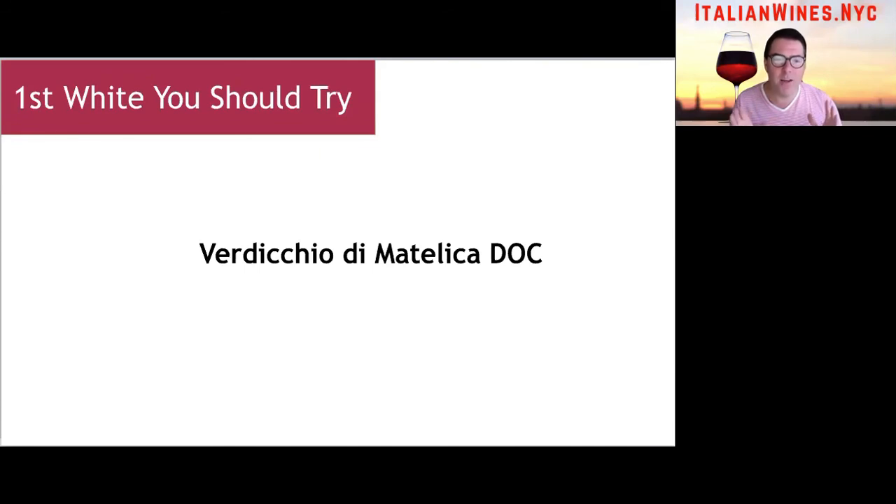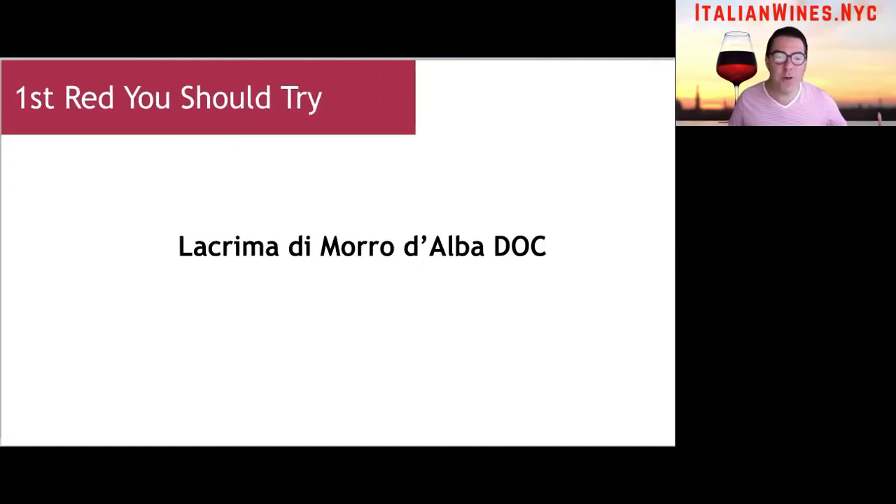Definitely try the Verdicchio di Matelica DOC for the white wine. And for the red, I've mentioned it several times already: Lacrima di Morro d'Alba DOC — definitely seek that one out. As I've mentioned in other videos, if you can find a small producer of these wines, I would definitely go with one of those. A small batch made at 50,000 bottles or less will really capture the uniqueness of the varietal and the appellation from where it comes.